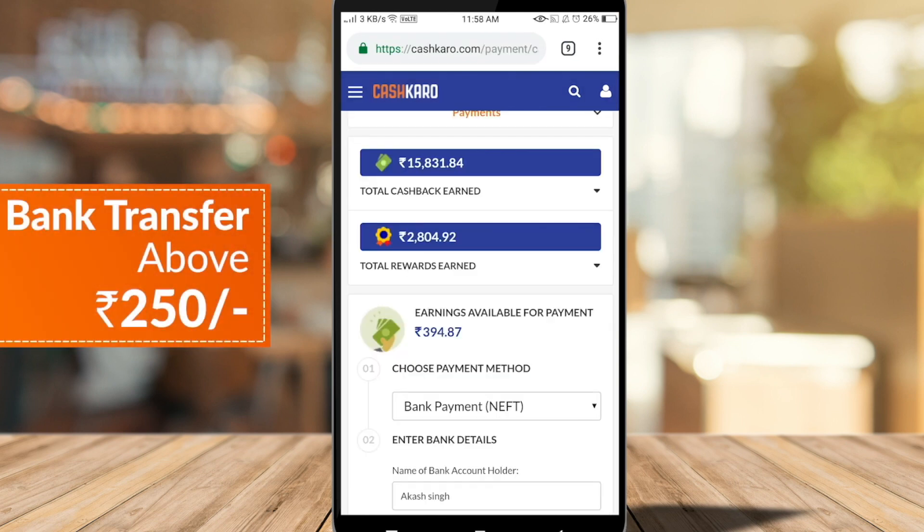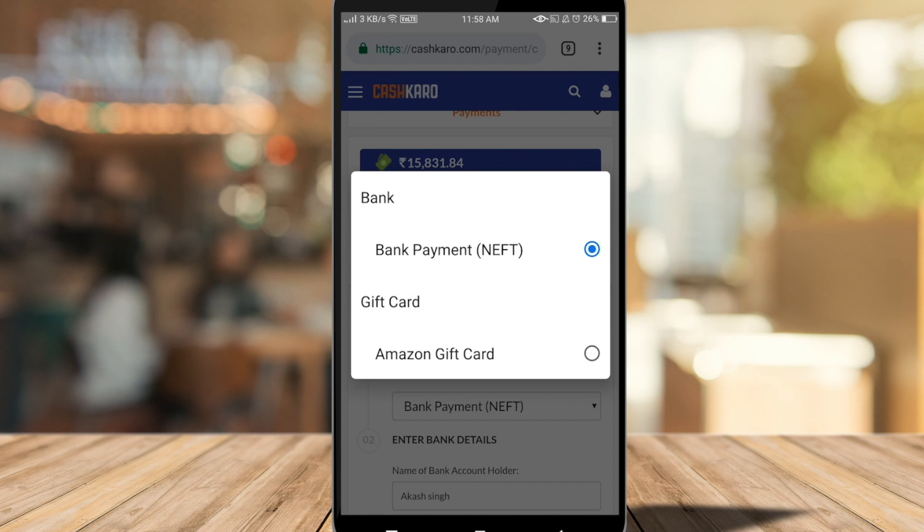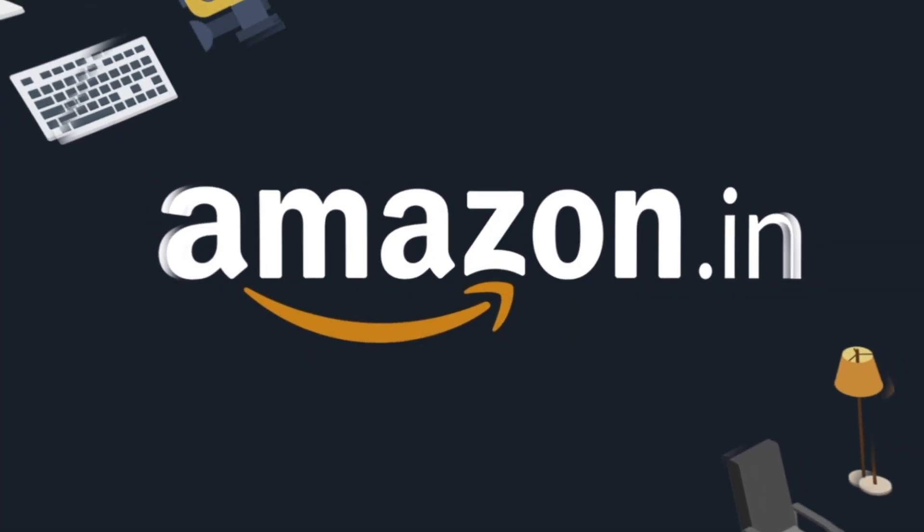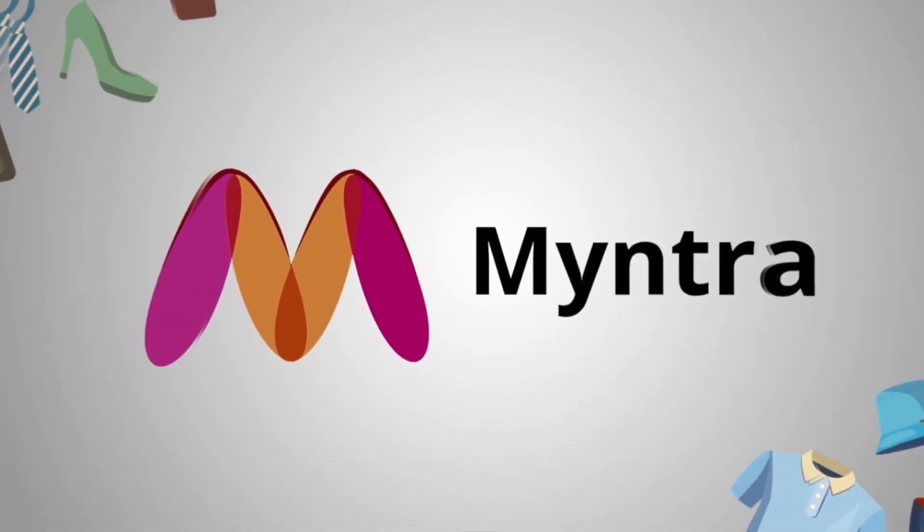If your cashback is ₹250 or more, you can transfer it to your account or get a gift voucher. In this way you can earn cashback on Amazon, Flipkart, Myntra, and 1500+ more websites. I recommend you sign up using the link in the description box and you will get a ₹25 bonus. CashKaro is giving you free money on your online shopping.